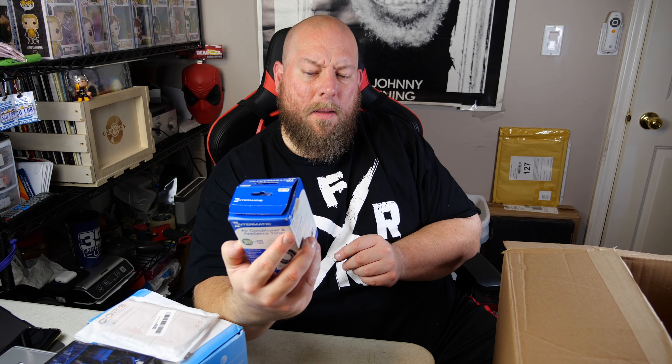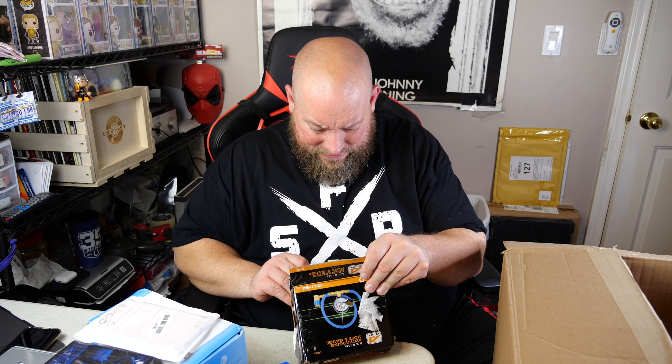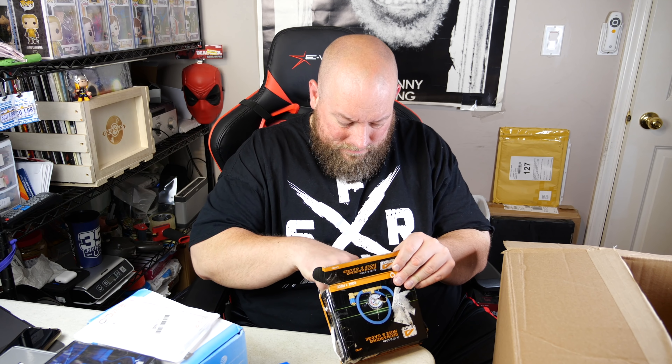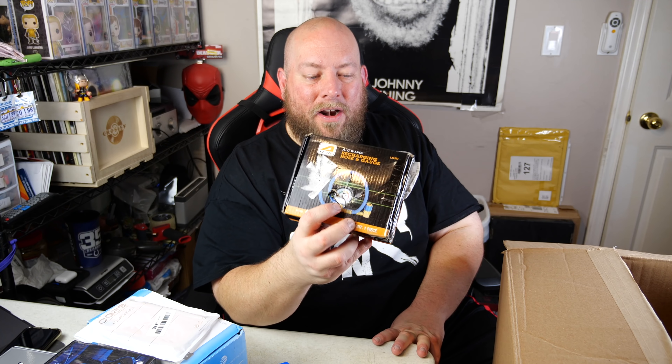Somebody wrote '4 pins' in Sharpie on the front of this box - it's an Intermatic air conditioner and appliance timer. If it works, about 10 bucks on that. Wait - that sounds broken, it doesn't sound healthy. There's broken glass in the box - the face has a glass cover and the glass cover's broken. I have to be careful cleaning that out.